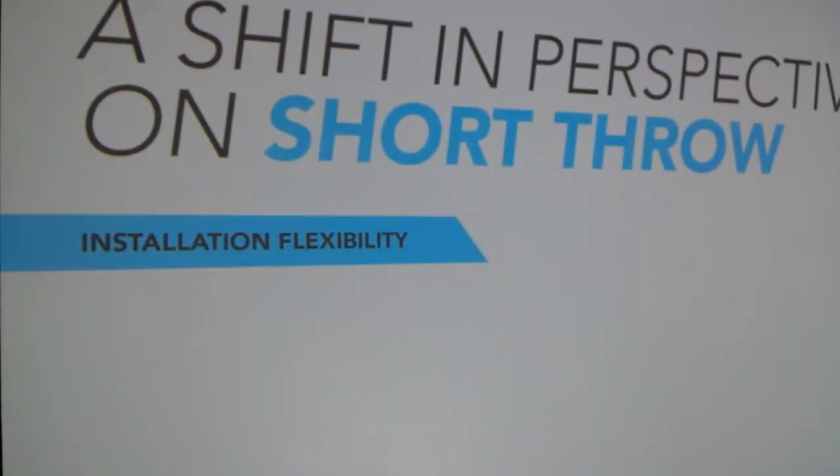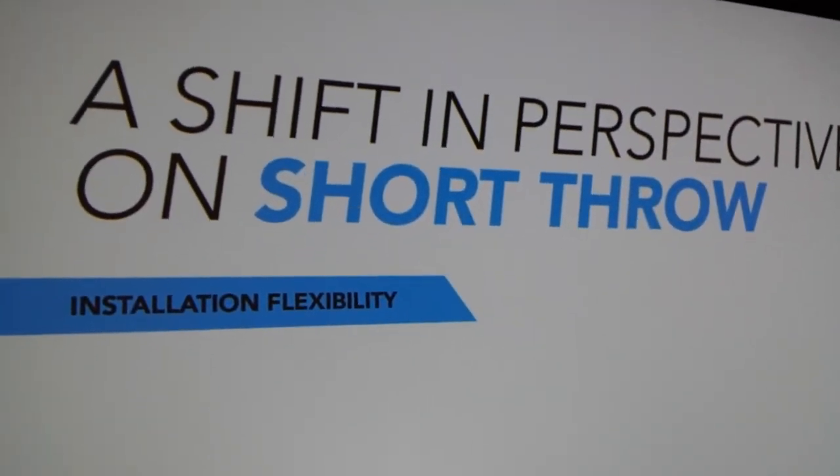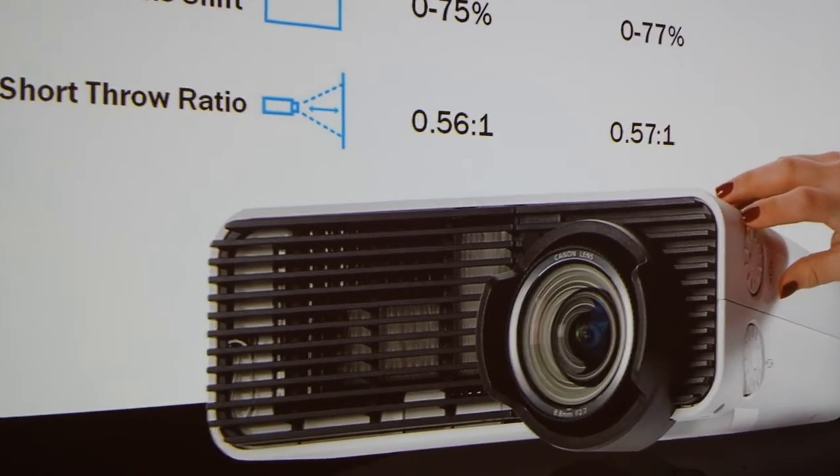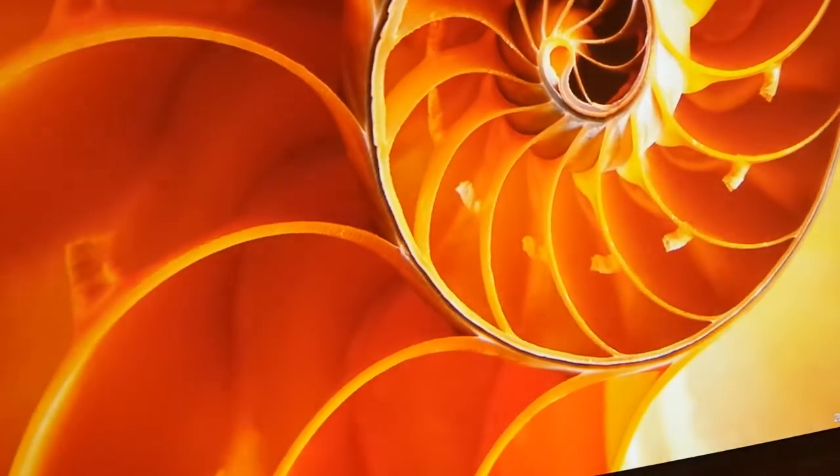Street price around $5,000 — that's the MAP pricing on it. You can find the street price just a little bit cheaper than that. Check it out at CanonProjectors.com. This is John Young with the Diss Tracky News.